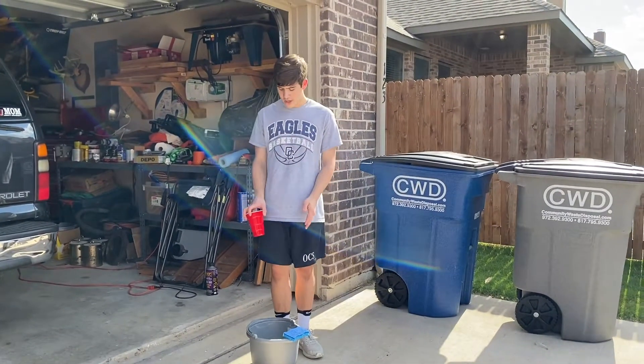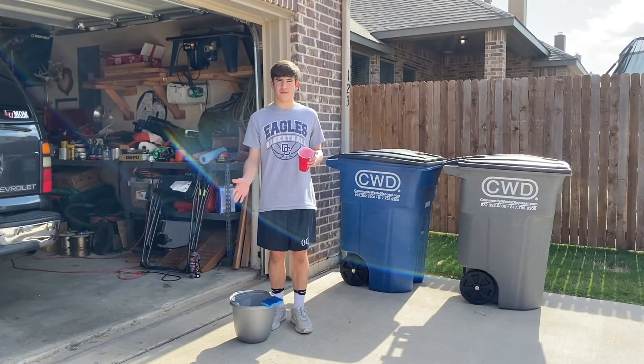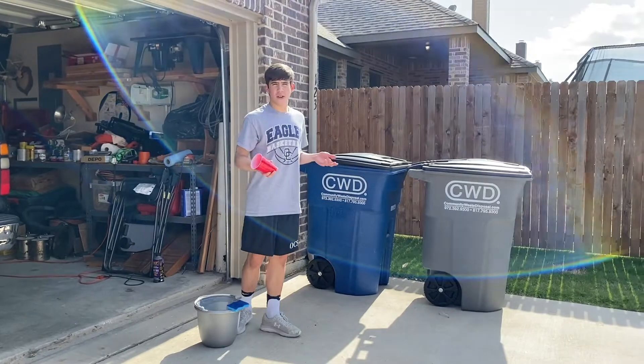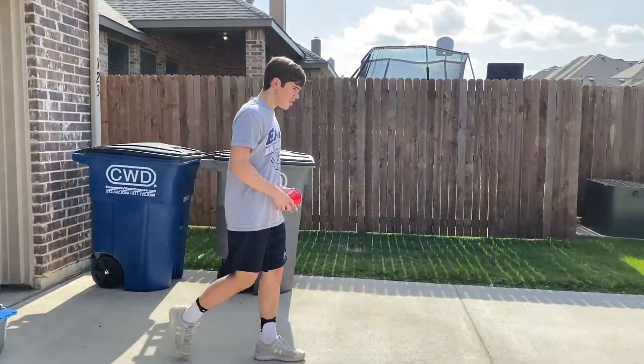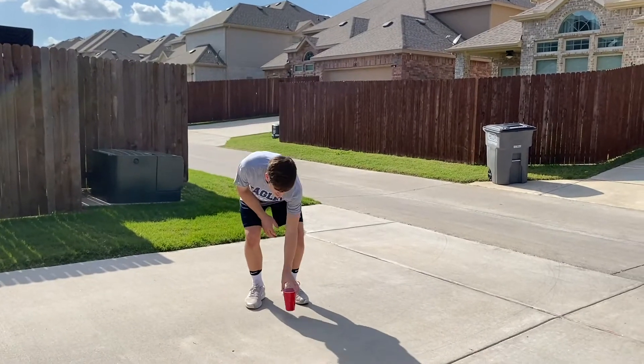You're going to leave your bucket full of water and your sponge in one spot. Then you're going to take your cup and go 15 to 20 feet away. So this is about 15 feet, so I'm going to set my cup here. You're going to take your sponge, and when the timer says go, you're going to soak it in the water, take it out, and run to where the small cup is and squeeze out all the water into it.